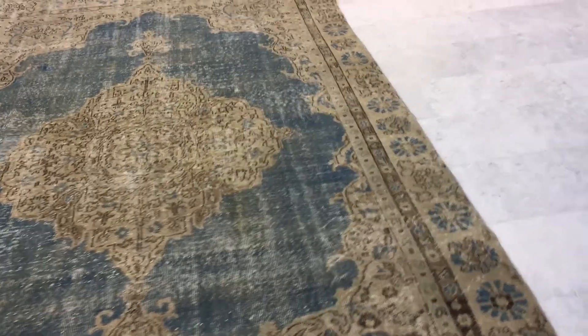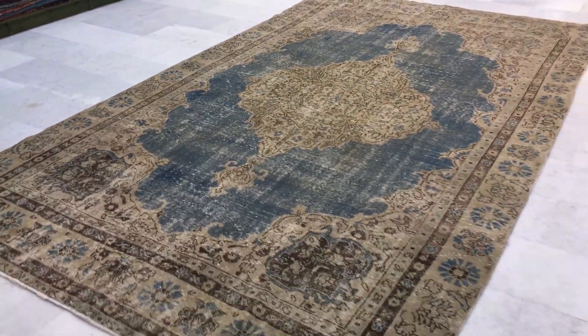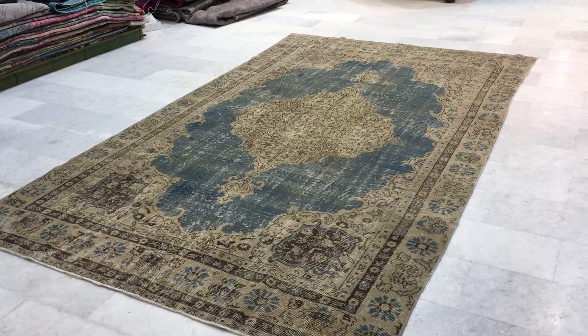This is an extremely rare size to find, and if you have any questions about this carpet or any other carpet in our collection, we'll be more than happy to assist you in any way we can.